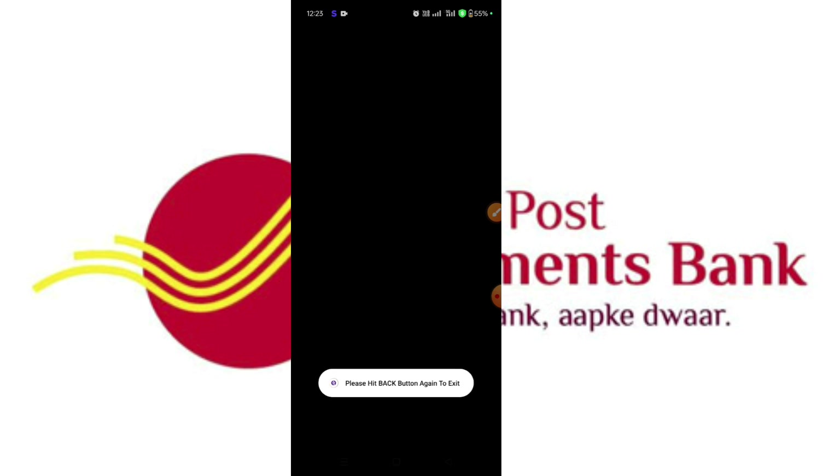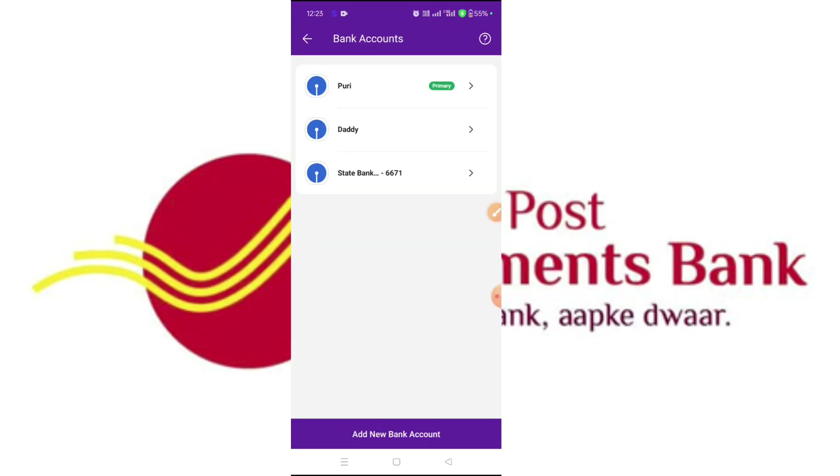Now you can do the process. You can do the registration. You can set up the bank account. I think you can now pay using the Indian Post Payment Bank. So friends, this is the video — please like, share, subscribe, and support the channel.